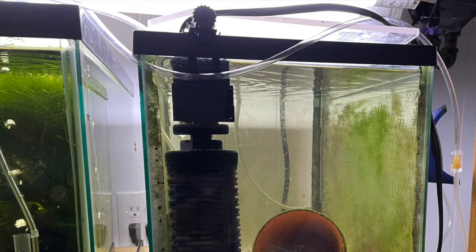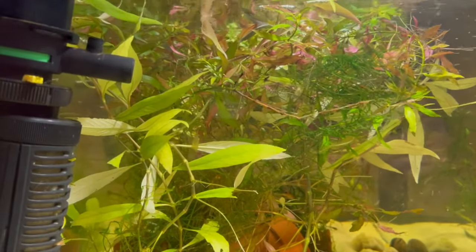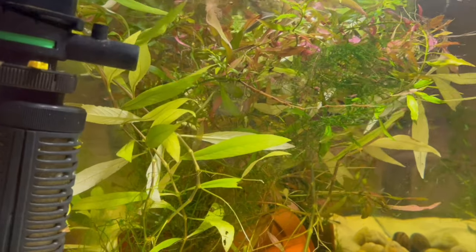When I'm treating fish for internal parasites, I like to use a strong powerhead with a pre-filter. I think that if the fish are shedding any eggs or small parasites, the pre-filter will pick them up and keep the fish from getting reinfected.